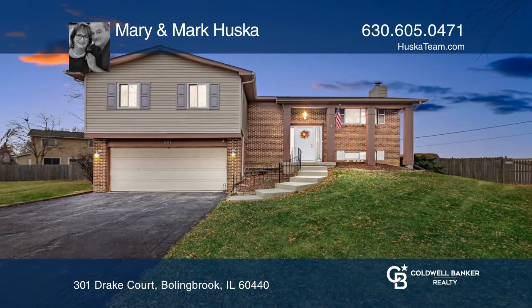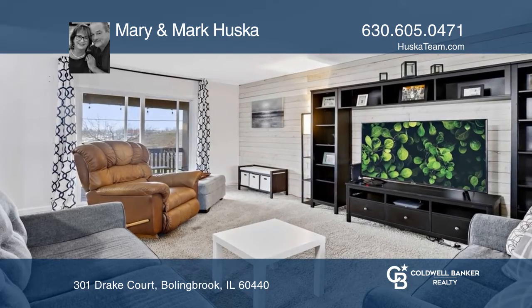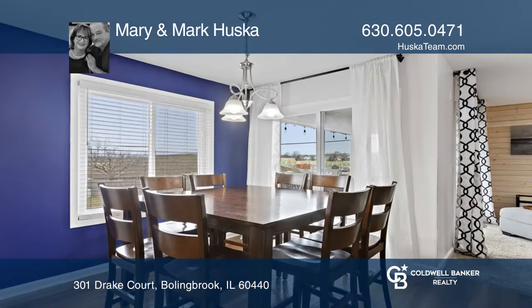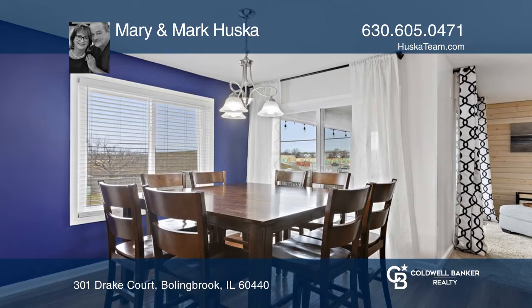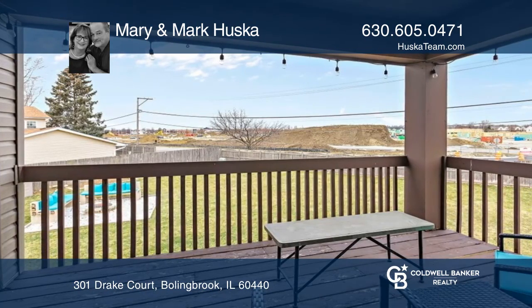Check out this lovely remodeled four-bedroom, three-bath raised ranch on a cul-de-sac. The home has an open-concept layout with a spacious living room and roomy dining room, both with sliding glass doors to a great balcony view.